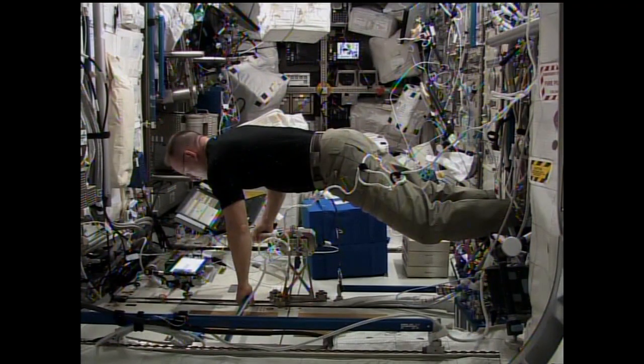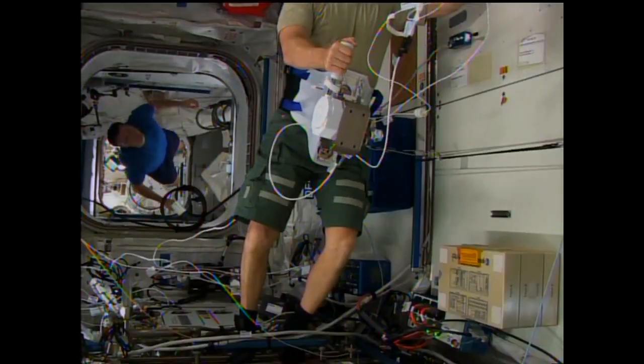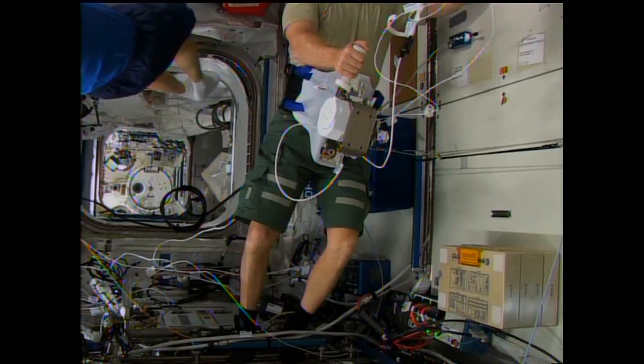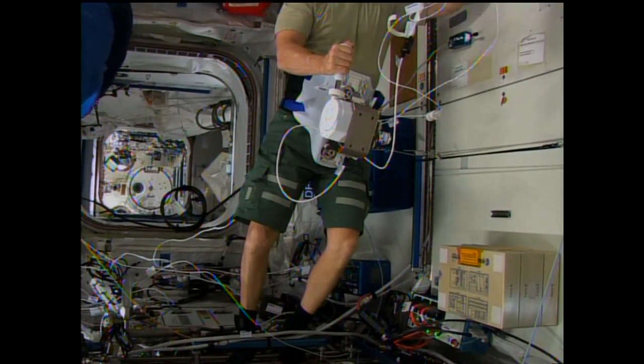We mounted it to the bulkhead first and did various tasks with it mounted on the bulkhead, sort of floating in proximity to it. Then we had another session where we would actually mount it to the body and do the same thing, to see if there was any difference in those different setups. For me personally, I was the first one to do it, and I don't think there was a big difference — it was more of a comfort level. I preferred the ergonomics of positioning it on me where I wanted it.